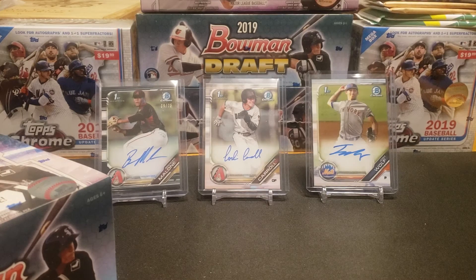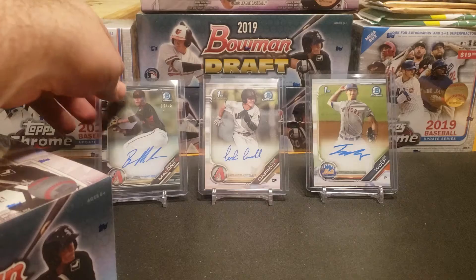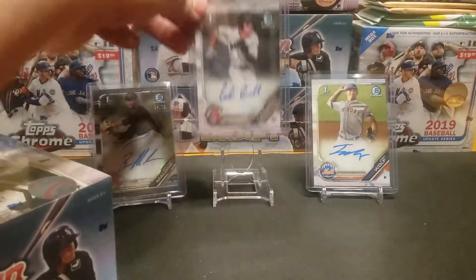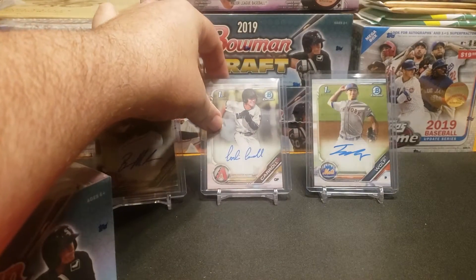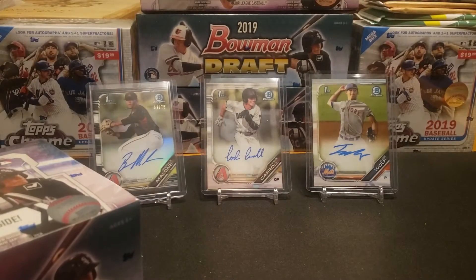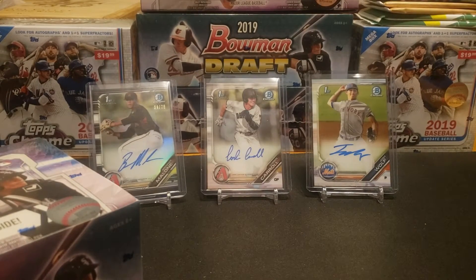Welcome to the Professor's Dugout and my continuation of busting open Bowman Draft jumbo boxes. I bought a case — this video is for box number six. In the background you can see the summary of the autos from box number five, including the Brennan Malone black out of 75. I actually consider the Corbin Carroll card, even though it's just a base auto, to be the best hit from that box.